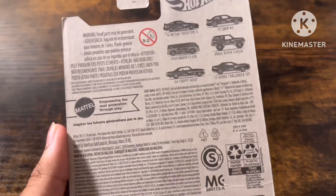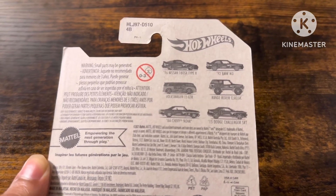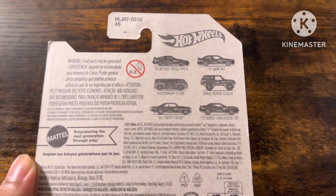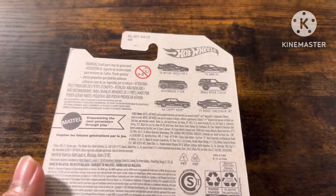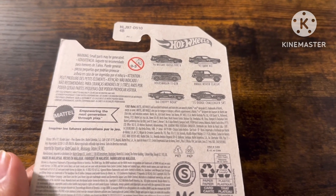You can collect them all with 1996 Nissan 180SX Type-X, Volkswagen 11 GT-R, Land Rover Classic, 1966 Chevy Nova, and 2015 Dodge Challenger SRT.